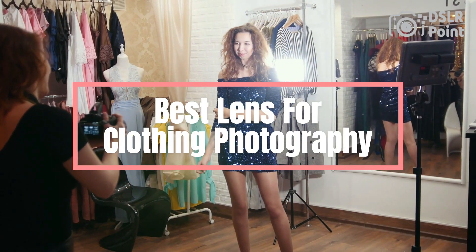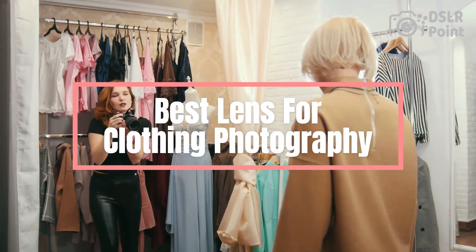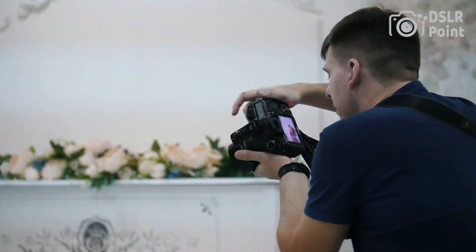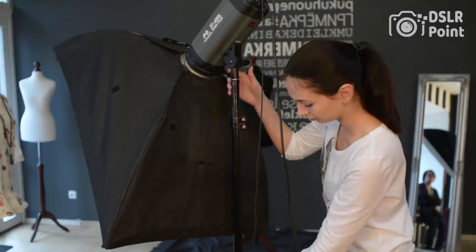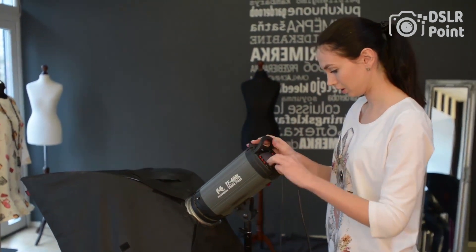If you are a fashion photographer looking for the best lens for clothing photography, then you have come to the right place. In this video, we will discuss the different types of camera lenses available and their performance in capturing clothing images. We will review each lens based on its features and capabilities to ensure that you choose the right one for your unique photography needs. We will also outline some tips and techniques to help you capture stunning clothing images with your chosen lens.